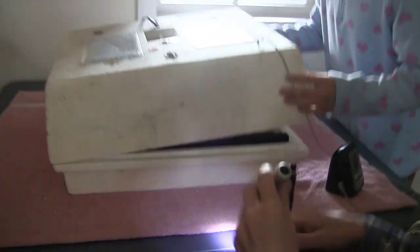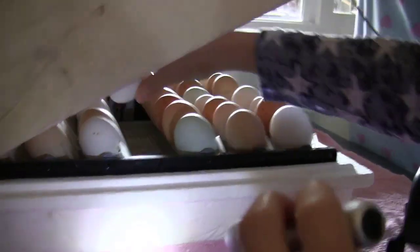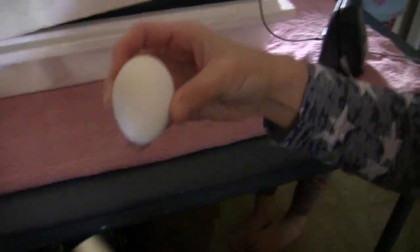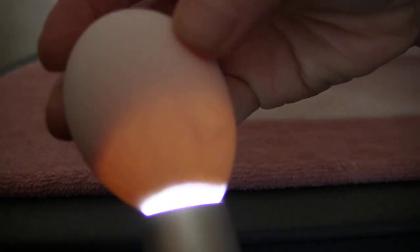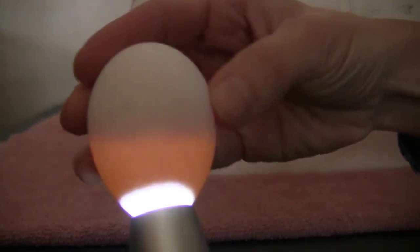Come on in you guys. Let's take a peek at what we got in here. Let's go for one of these white eggs — might help you see it a little bit better. You guys see the veins in the egg? We definitely got a chick growing in there. This is day 12.